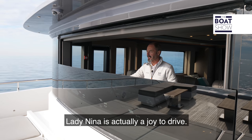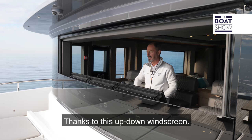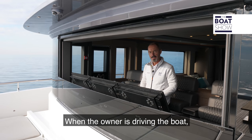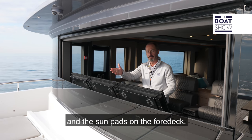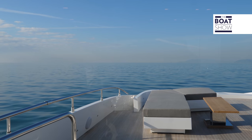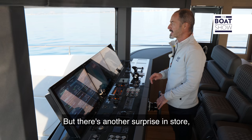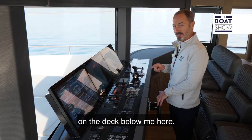Lady Nina is actually a joy to drive, thanks to this up-down windscreen. When the owner is driving the boat, he can still communicate with friends and family who are enjoying the hot tub and sun pads on the foredeck. But there's another surprise in store, because there's actually a second pilot house on the deck below.